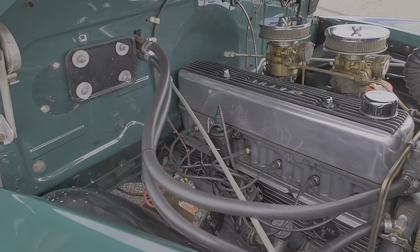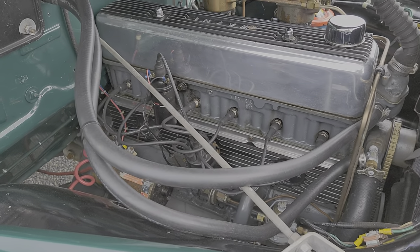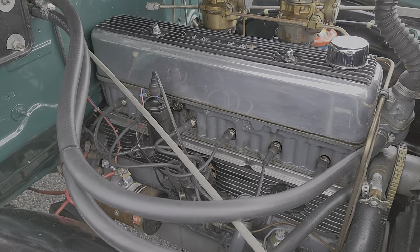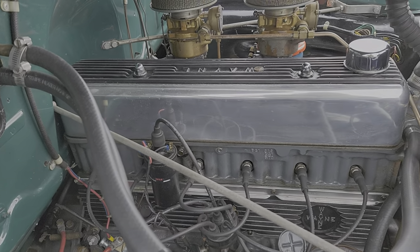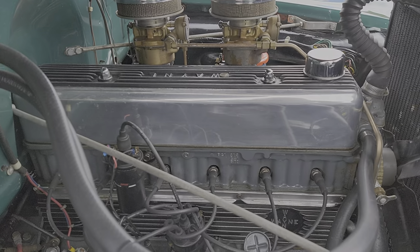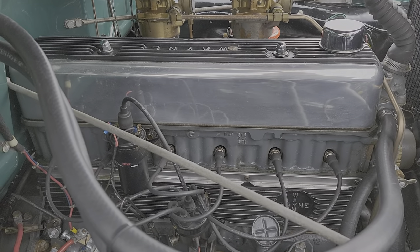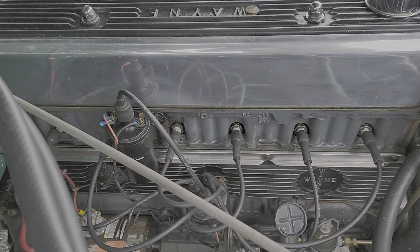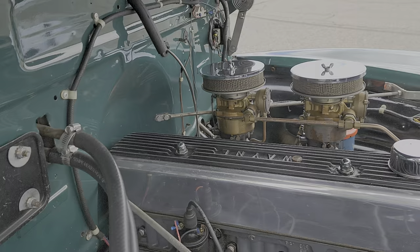This is a straight six 235, dual carb, dual exhaust — very cool. The starter's been replaced. It's got the Waine valve cover on there. It's recently been tuned up, all the fluids have been changed. This truck's a runner — this truck will go where you want to go.